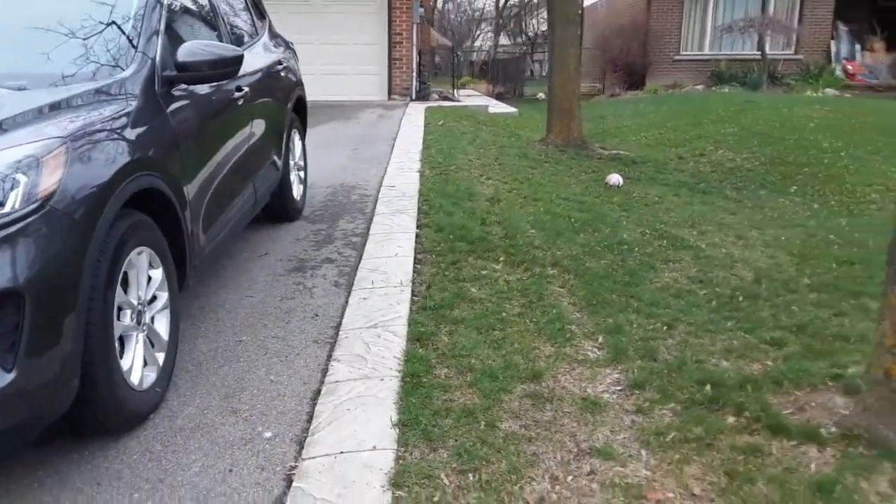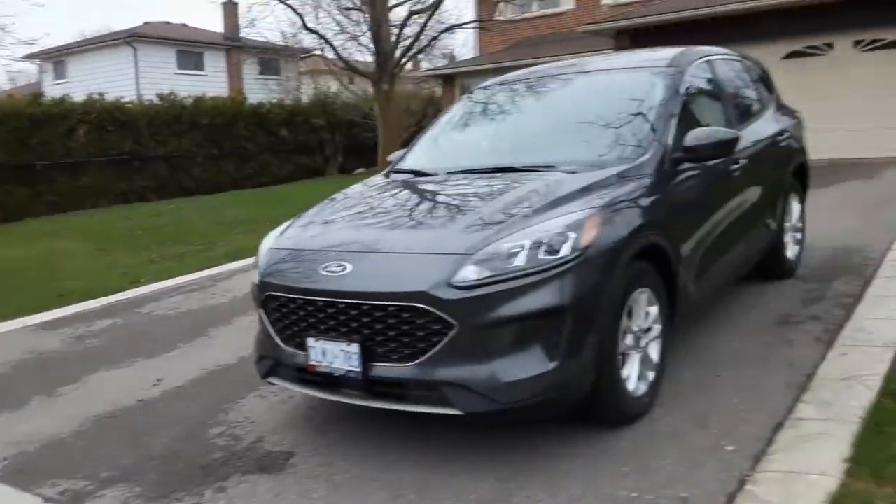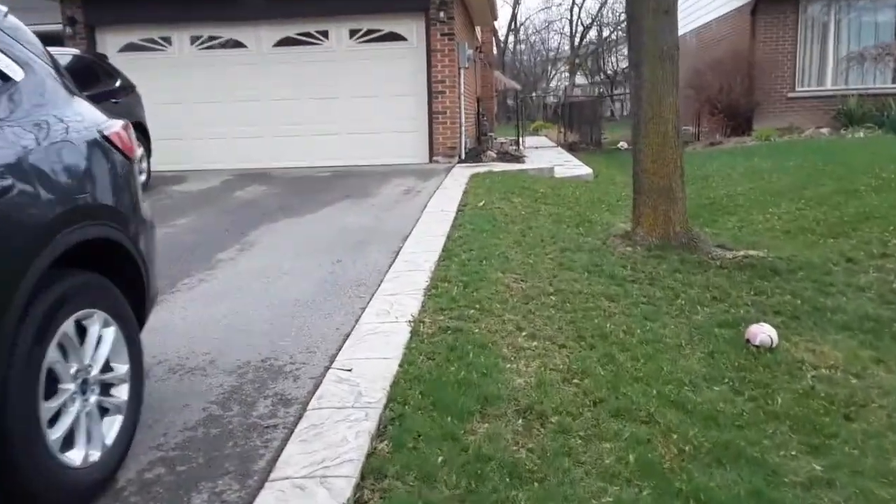The front is pretty straightforward. There are three trees there. We're going to start by going into the back here.